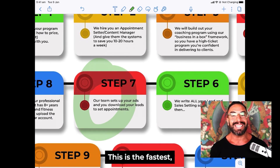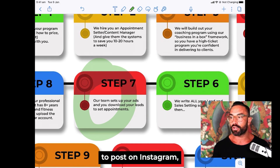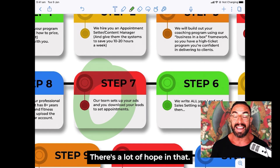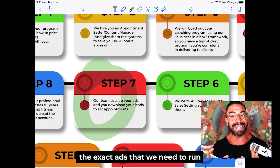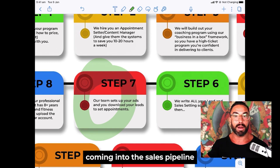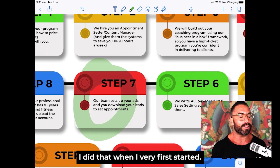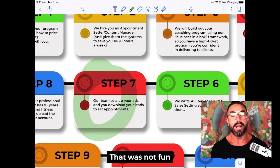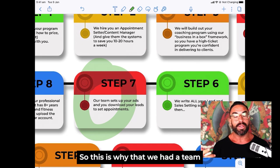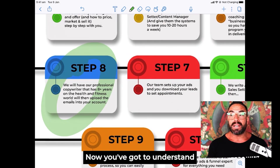Once that's in place, we set up your ads — the fastest, easiest, most powerful way to get more people to know who you are. If you're just posting on Instagram hoping people see your stuff and suddenly become a client, there's a lot of hope in that. We know the exact messaging, campaigns, and ads to run so we can turn it on like a faucet and get leads coming into the sales pipeline. We have a team member come in and set the ads up for you.